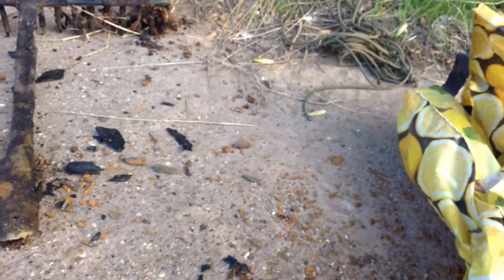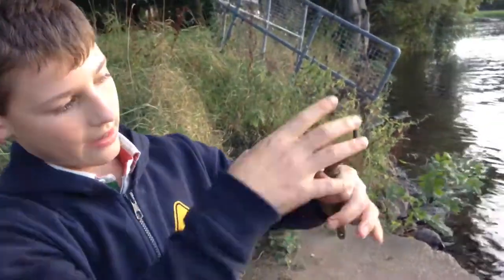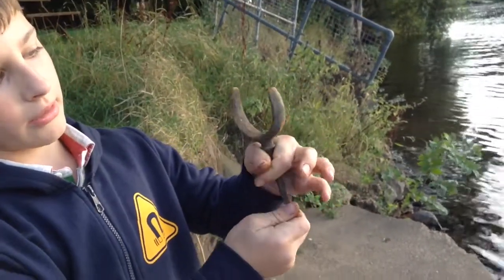Then we've got these - if anybody knows what that is, please put it in the comments. I think it's off a boat where they shove it in the boat and lock it in, and I think that's for the oars - it spins and rotates. That's actually really good.